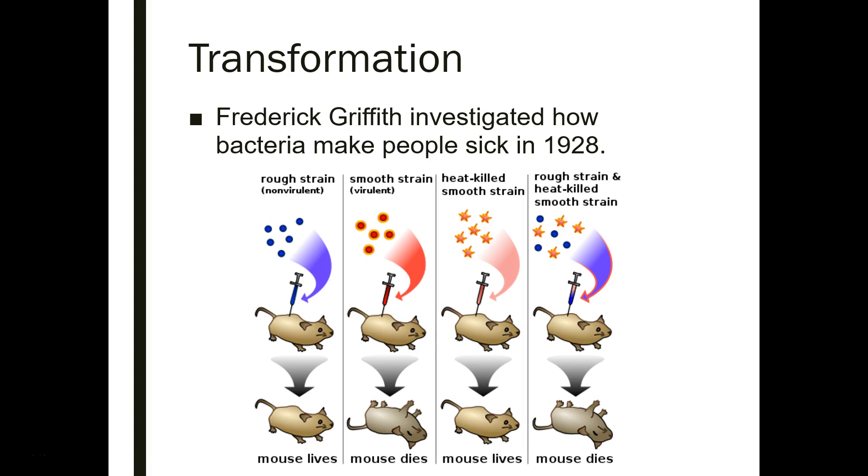Jumping forward to 1928, we're going to look at Frederick Griffith, a British man who investigated how bacteria make people sick. He was working with two different strains of pneumonia — a rough strain and a smooth strain. The smooth strain was smooth because it had a protein capsule surrounding it, which allows it to evade detection by the immune system.